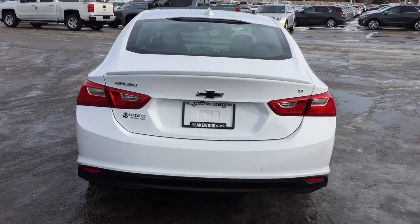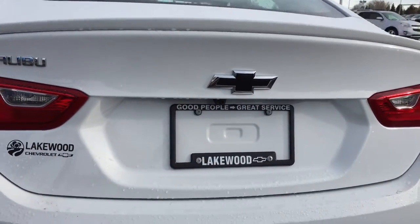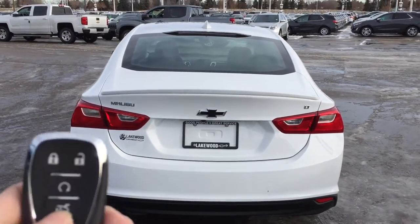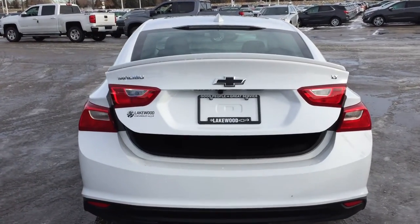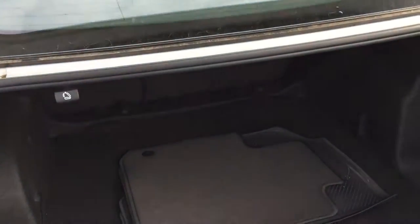At the very back you do have the safety feature of the backup camera, which is located underneath the Chevy bowtie emblem right above your license plate. Now we're going to demonstrate the trunk release on your key fob — you press that button twice, it's going to open up the trunk lid and lift it up a little bit for you, so it's nice and easy to do the rest of the work.